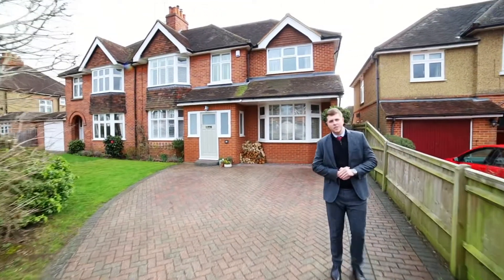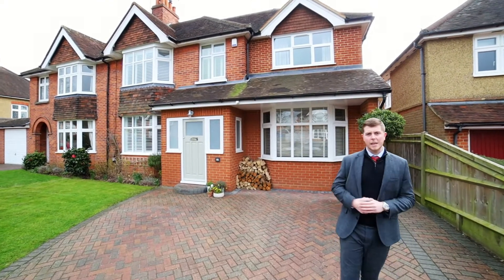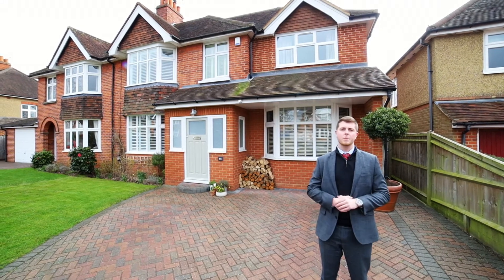Hi there, Daniel from Parker's Estate Agents in Reading here. I hope you are well. Today you join me for another walkthrough of this fantastic new instruction we've just received. It's a brilliant four bedroom family home which has been completely refurbished by the current owners but still remaining a lot of its premium features.